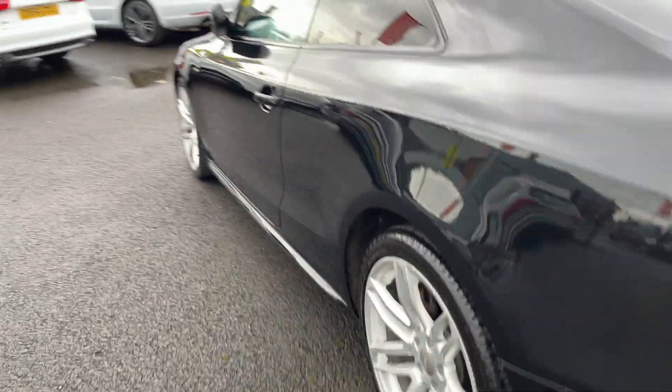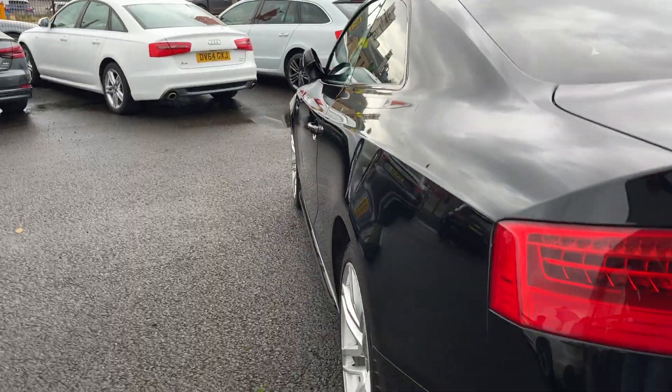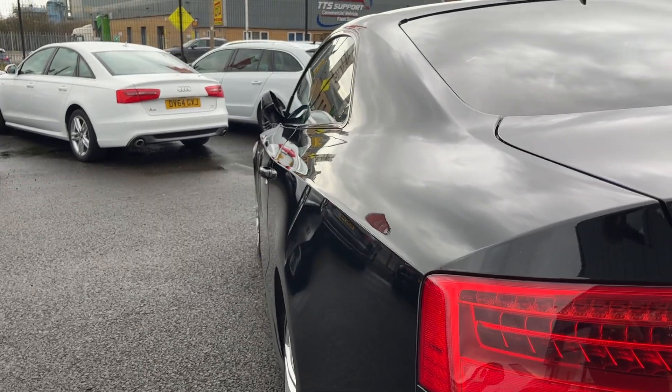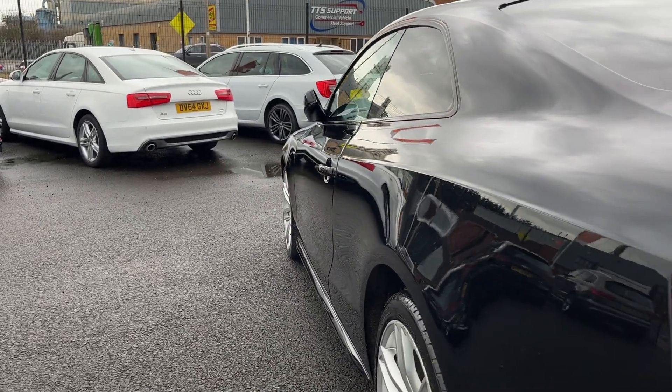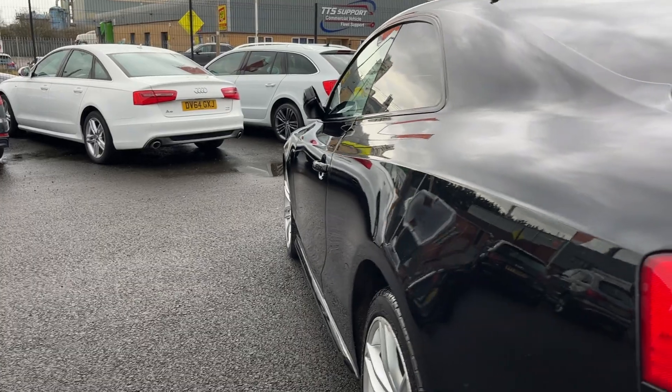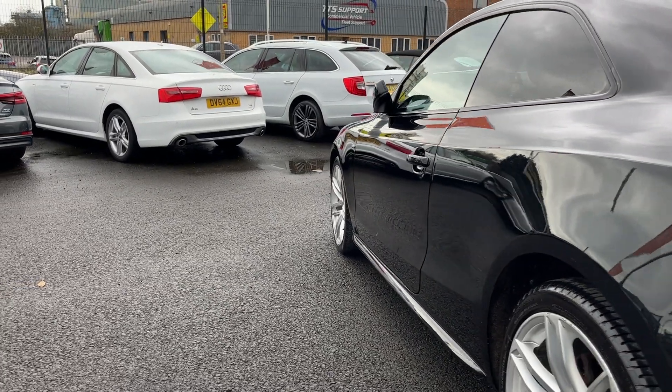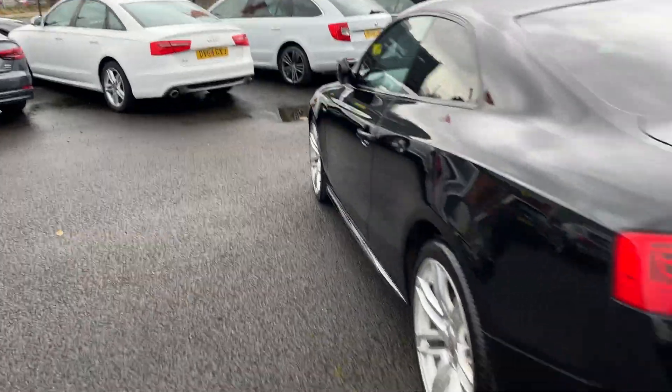So two high end matching tyres, good tread, and two alloys to be refurbished. Looking back down the near side of the car from rear to front, checking all the panels again, making sure we haven't missed anything. Near side rear quarter looks in good condition, near side door looks good, and the near side front wing looks good.